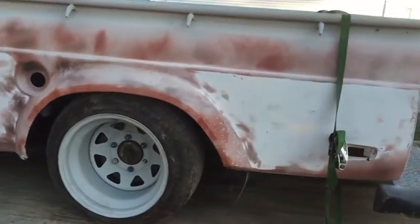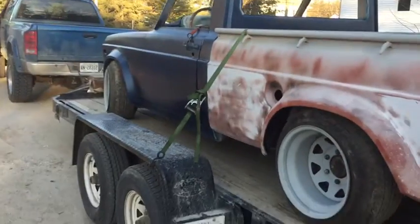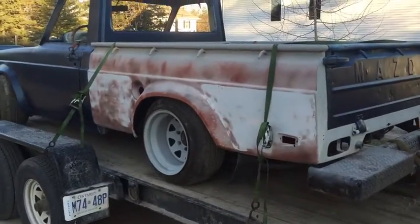Those are Toyota Fender Flares, all molded in.